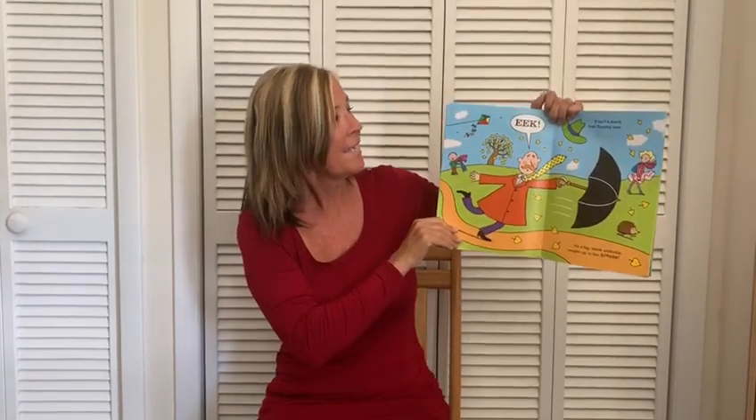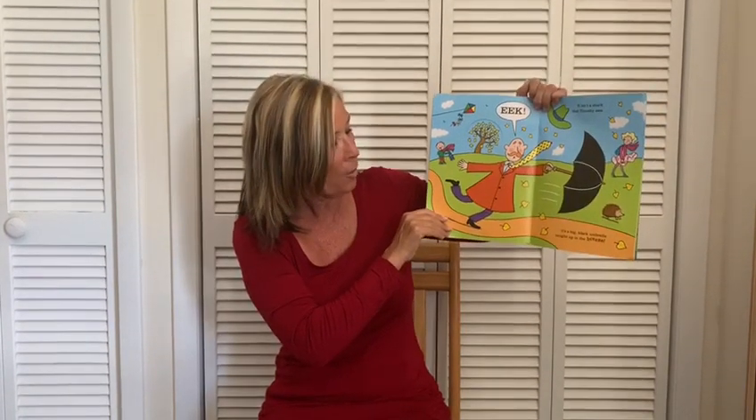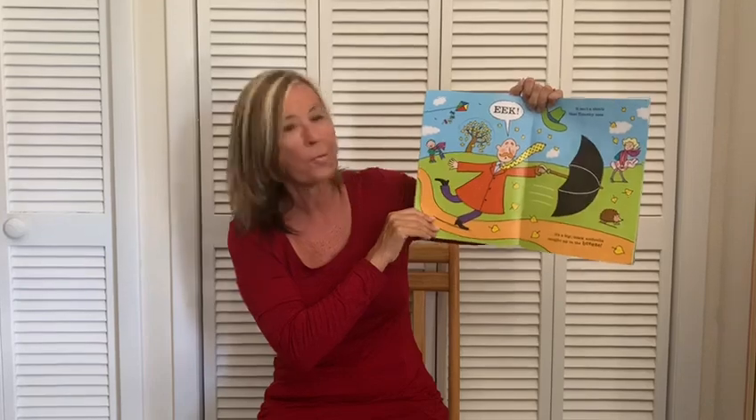Oh no! It isn't a shark that Timothy sees. It's a big black umbrella caught up in the breeze.